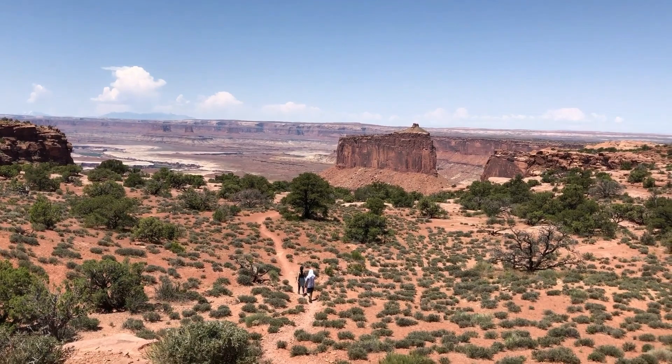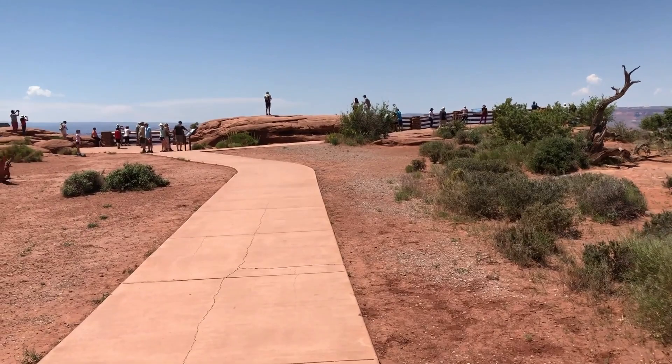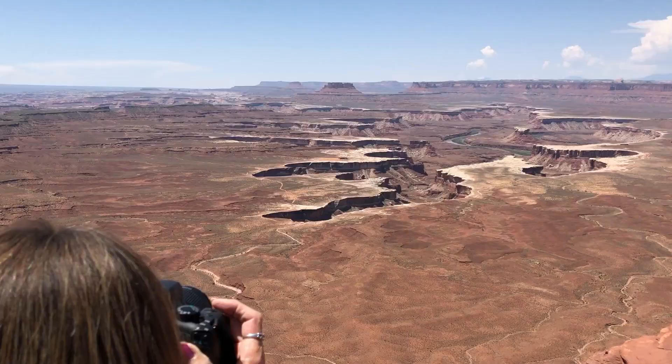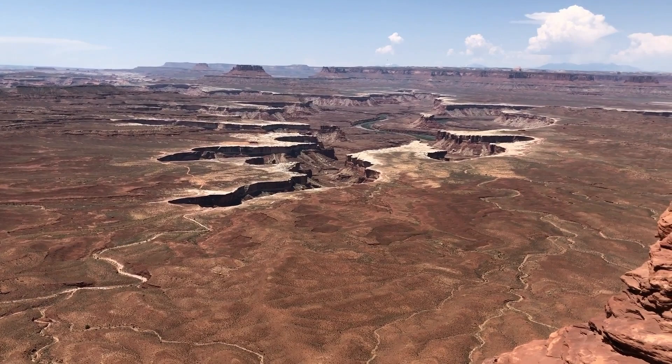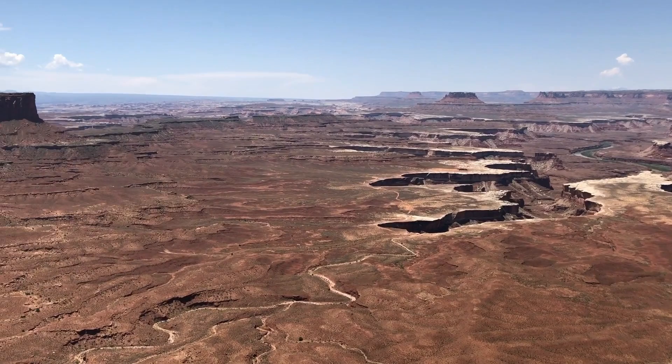Perfect day. What overlook are we at? Green River Overlook. We're walking up to this overlook — it looks pretty popular, must be a great view of the canyon. Oh my, I see why they call it Green River now — pretty amazing.